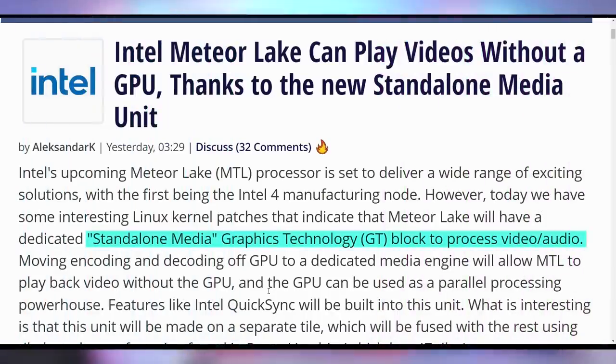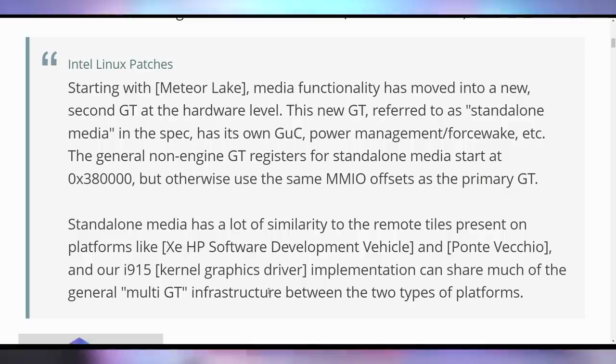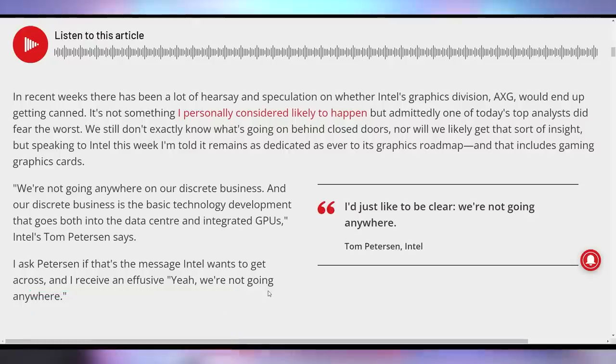One cool thing coming with Intel's upcoming Meteor Lake CPUs: according to reports, it's going to have a standalone media unit, which will eliminate the need for an integrated GPU to do things like Quick Sync, since that'll be processed on the standalone media unit. Some speculation is that Intel might be doing this — moving the most important feature of their iGPU, the media unit, off the GPU and into the CPU as its own standalone thing — so they can actually sell off their graphics division. This has been a rumor: that Intel is not happy with their GPU department, which is unprofitable and potentially unlikely to ever be profitable according to behind-the-scenes reports.